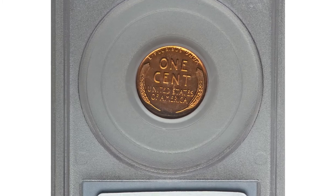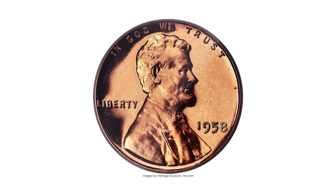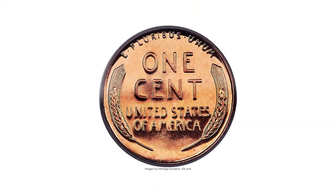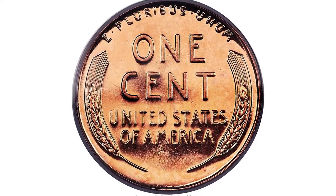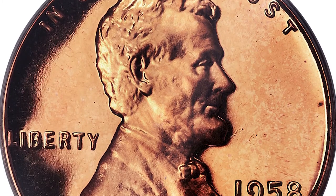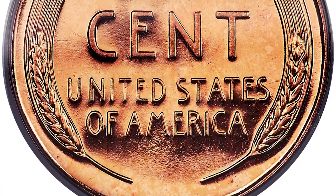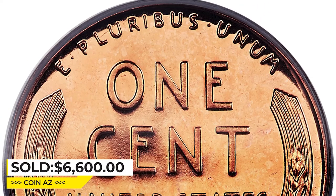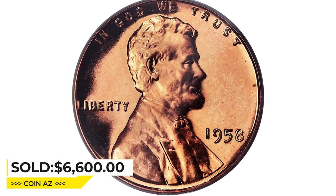Pristine surfaces display stark field-to-device contrast and beautiful tangerine orange coloration. Appreciable contrast on each side accentuates the eye appeal. The 1958 Lincoln cent is a plentiful proof issue and the final year of the wheat ears reverse. Deep cameos are rare in PR68 and prohibitively so any finer. This one ended up selling for $6,600 at Heritage Auctions.